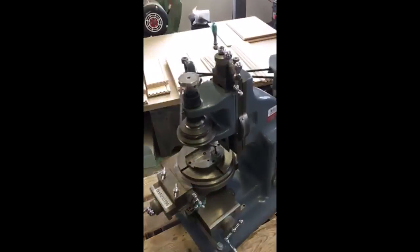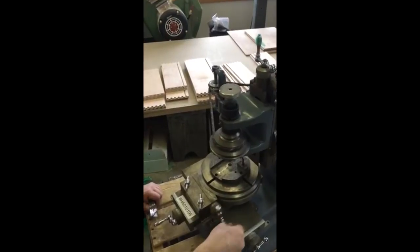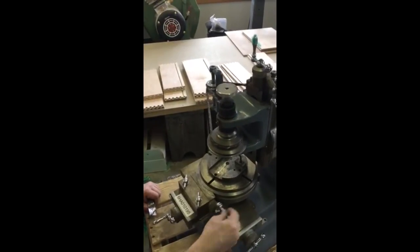Is this ever nice. Wow. Rotary table — look at that. Friggin' cool.